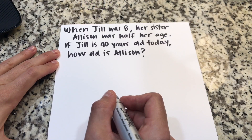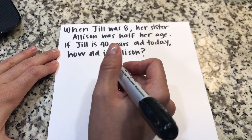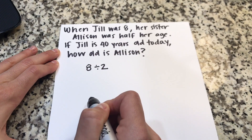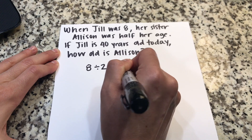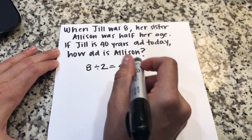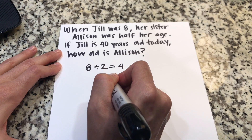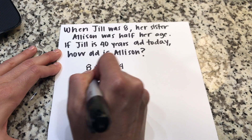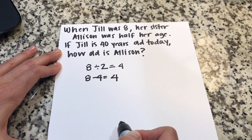When Jill was eight, her sister Allison was half her age, meaning we're going to take eight and divide by two — because dividing by two is half — which gives us four. That means Allison was four years old. It also means that Allison is four years younger, because eight minus four equals four.